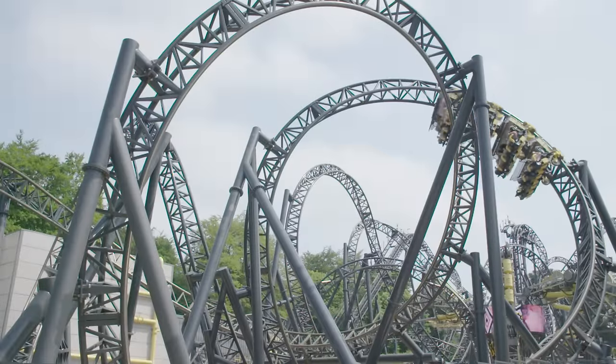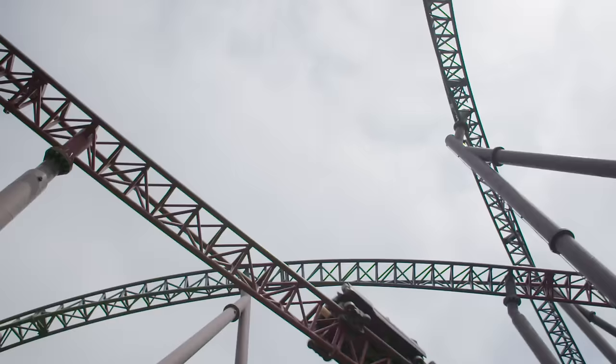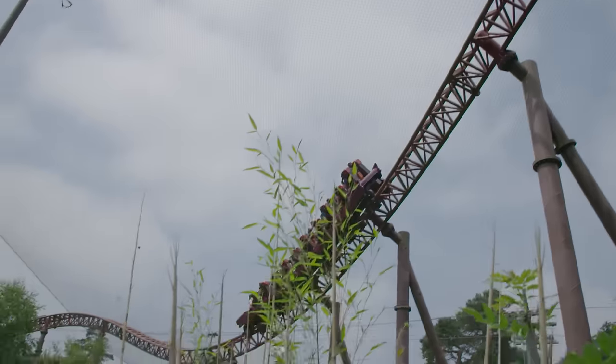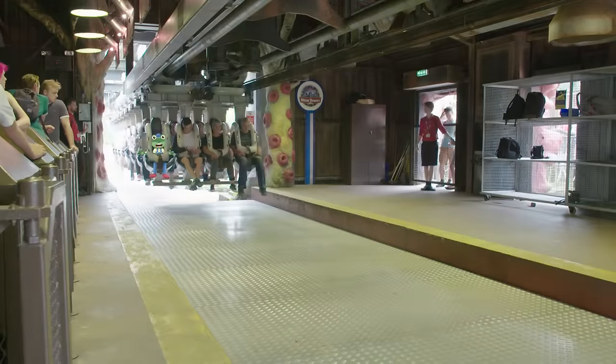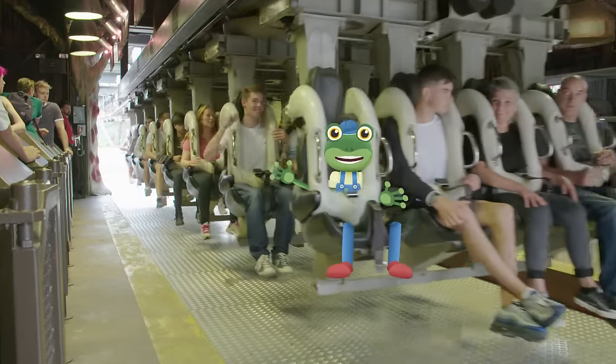No two are the same. They can do loops, twists, spins and can go really, really FAST! But how do these amazing roller coasters work? Let's take a closer look.